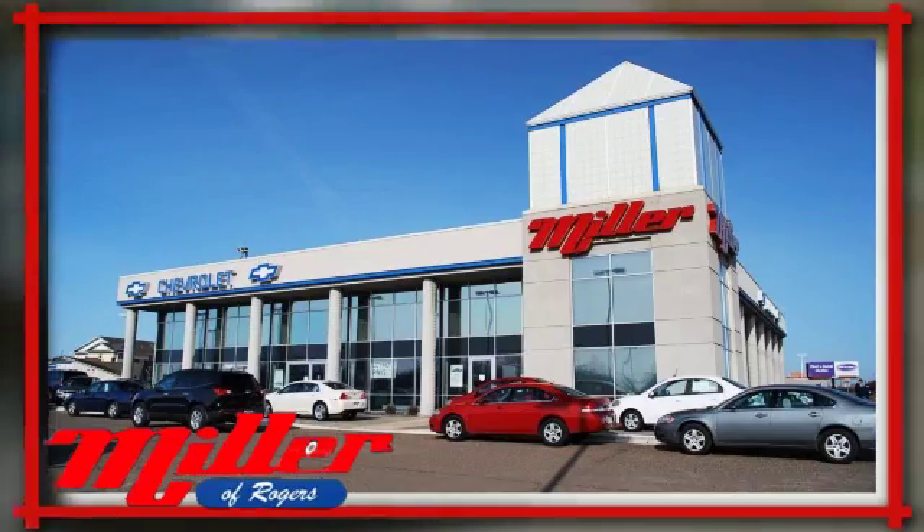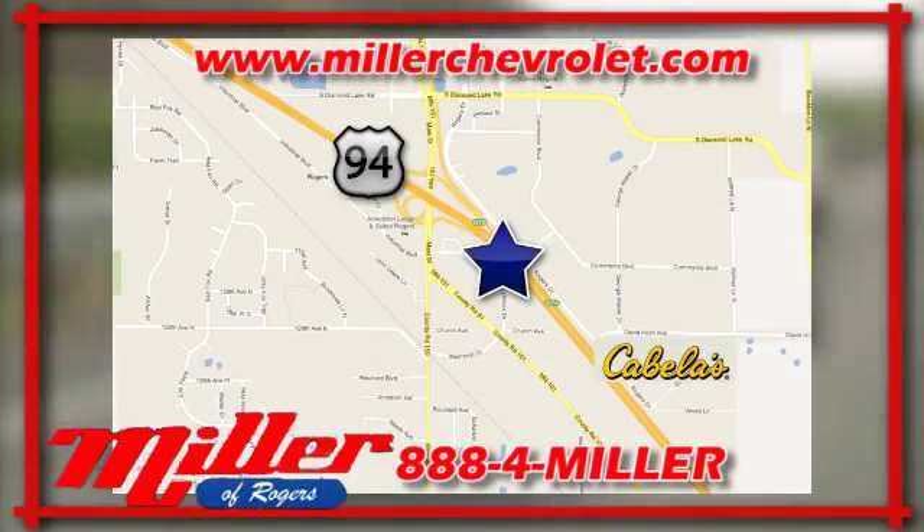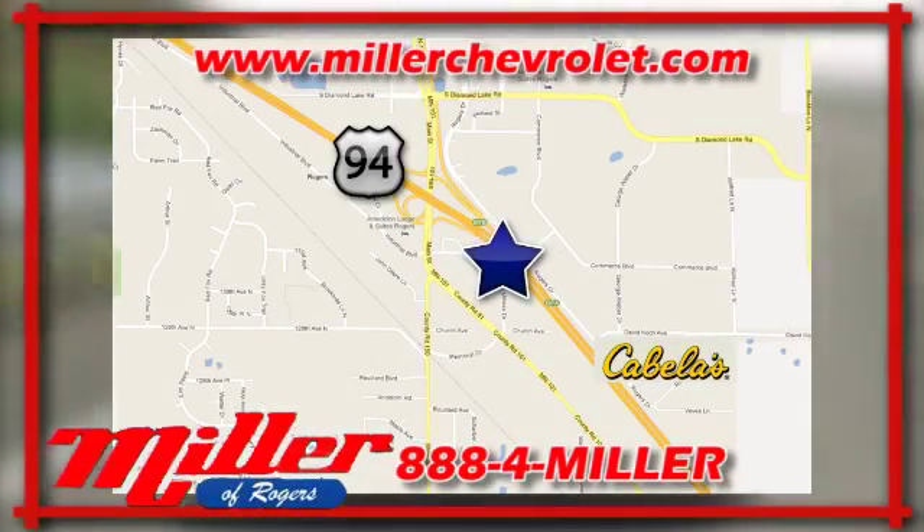Miller Chevrolet has been serving our community for over 25 years. We are conveniently located at 21150 John Milless Drive in Rogers, Minnesota.